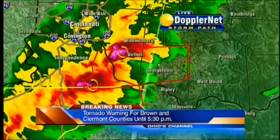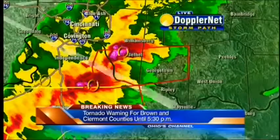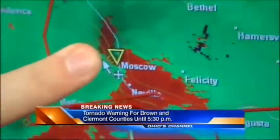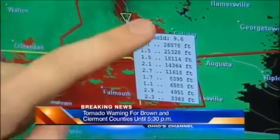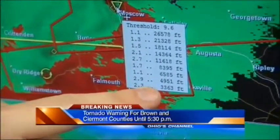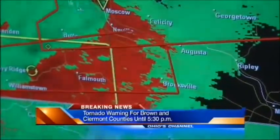Harrison, where's that icon — that triangle icon? That's an indication of a TVS signature. It is going to be almost directly over Moscow. When I mouse over it, we can actually see the circulation up in the sky. This is high all the way down to the ground — just 3,000 feet off the ground, a very strong rotation as we get an update.